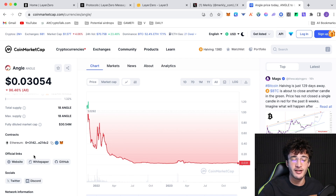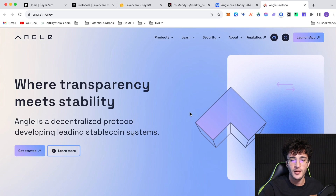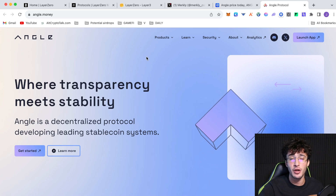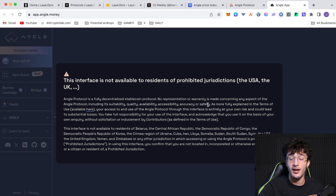Another protocol is Angle — you don't have to use all of these, just as many as you want. I'm focusing on the top protocols from LayerZeroScan since whales are clearly using them. However, because I'm in the UK I cannot use the Angle protocol. For those who can access it, it is a stablecoin-focused protocol I would definitely recommend. If you're not in a prohibited country, go ahead and use it.